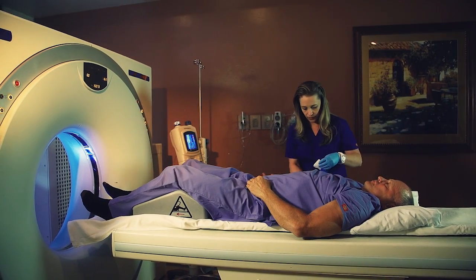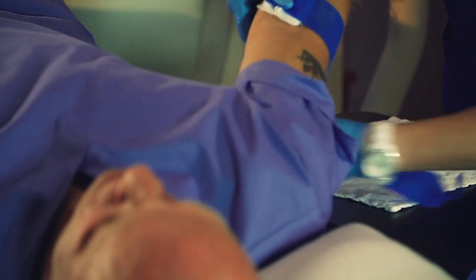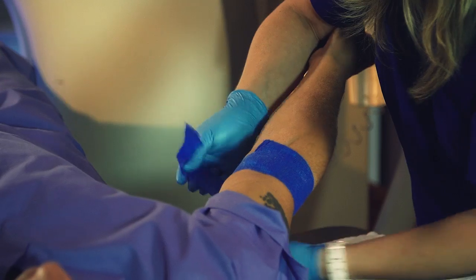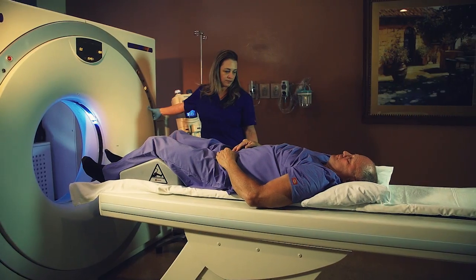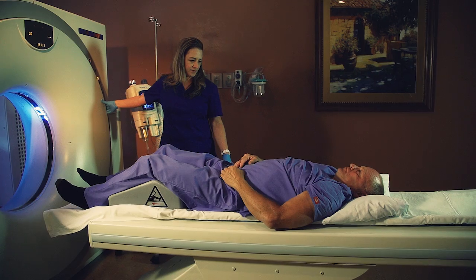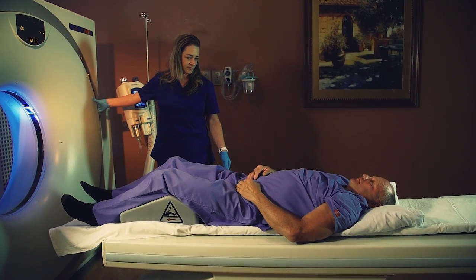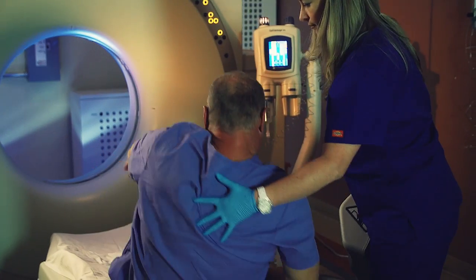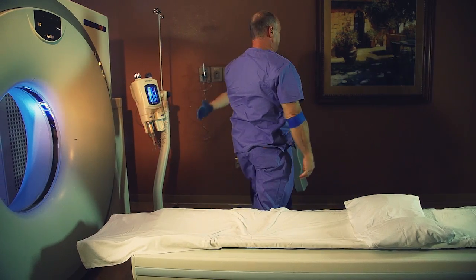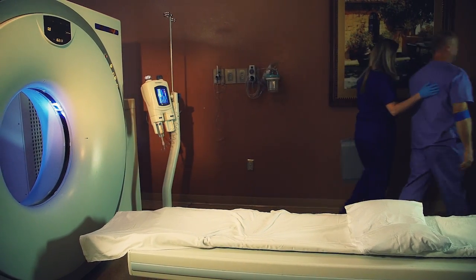Some patients may have an allergic reaction to the contrast medium, which is iodine-based. Please let us know if you are or think you may be allergic to iodine. Patients who have diabetes or renal disease require special care because the kidneys are involved in filtering iodine from the bloodstream. These patients should consult with their physician about proper scheduling of the CT scan.